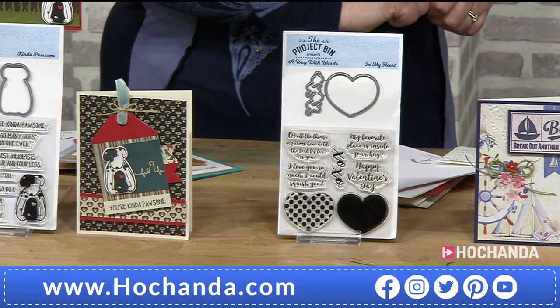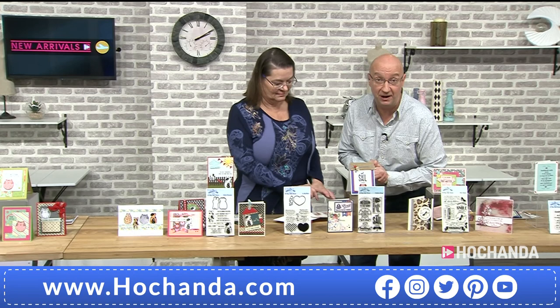£16.99 for this brand new set — item code 560-203.